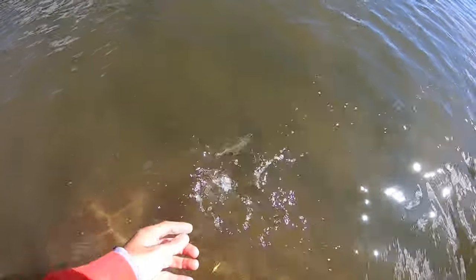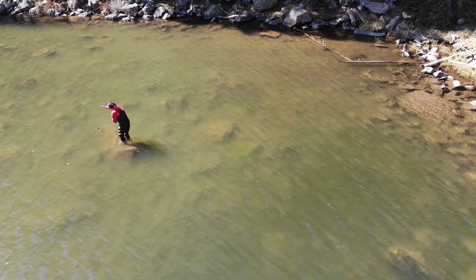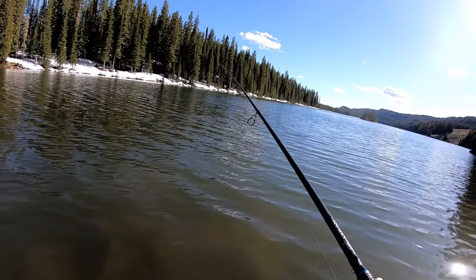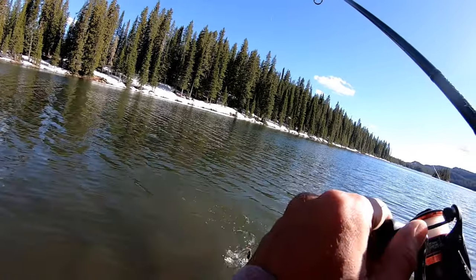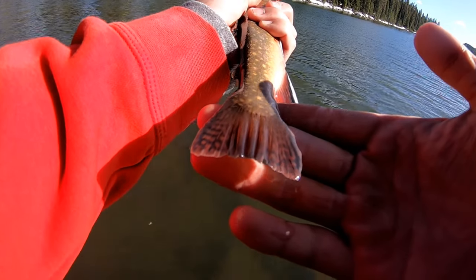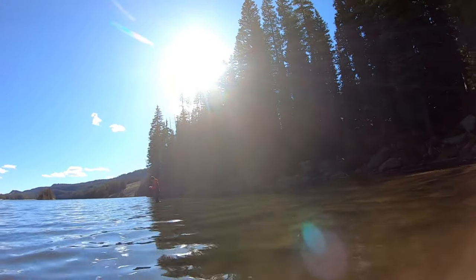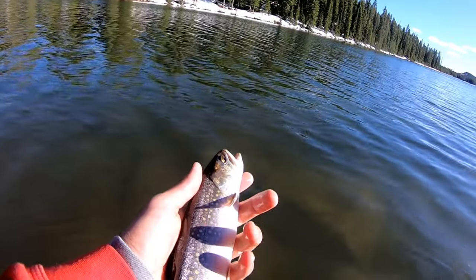Little splake trout on the natural. Really pretty. This looks like a brookie — brookie on the fire tiger, guys. No fork tail, see that? He just caught the last one with his last cast for the day — always nice to end on that note. Crush the fire tiger! Nice little splake.